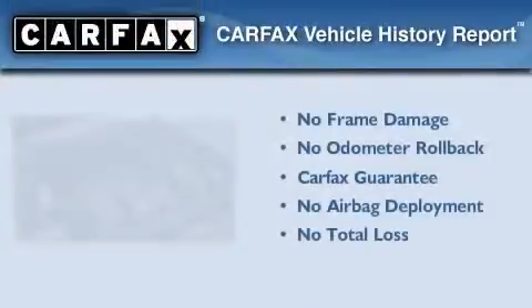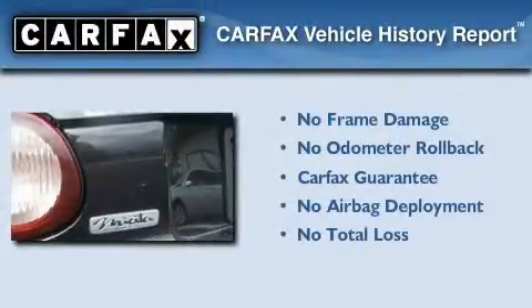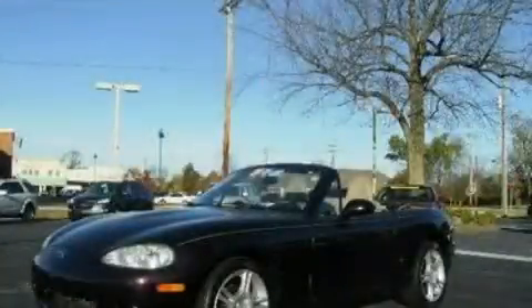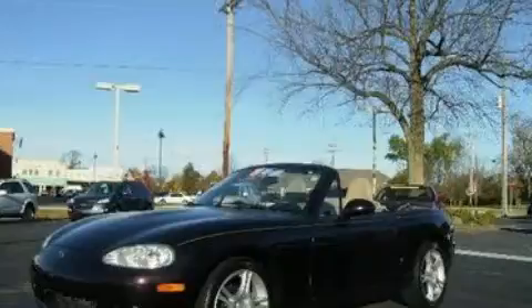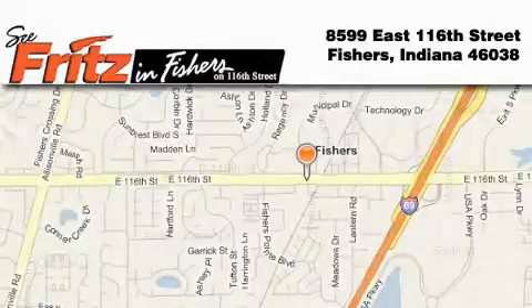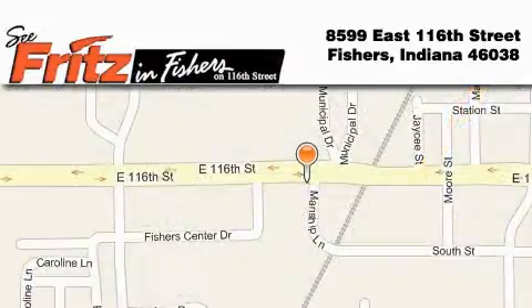Not to mention that this Mazda qualifies for the Carfax buyback guarantee. Stop by today and test drive this automobile for yourself. Fritz & Fishers is located at 8599 East 116th Street in Fishers. Our goal is to exceed all of your expectations to ensure that you'll return for future visits.